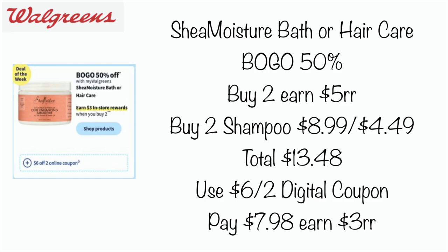We have the Shea Moisture Bath or Hair Care, and they're going to be BOGO 50% off. When you buy two you're going to earn a $3 register reward. You could buy two shampoos — $8.99 for the first one, $4.49 for the second one — your total would be $13.48. We are getting a $6 off two digital coupon, so you would pay $7.98 and then earn a $3 register reward. You can pay with Walgreens cash or register rewards to lower your out-of-pocket.